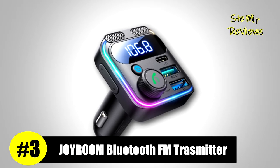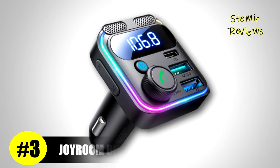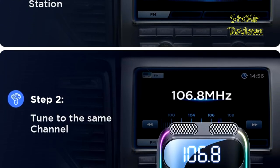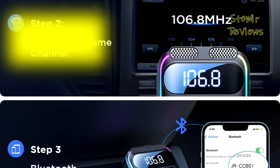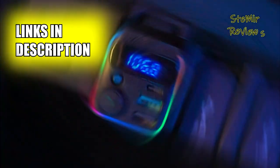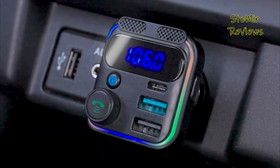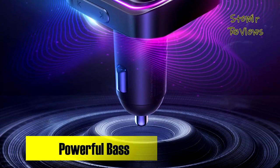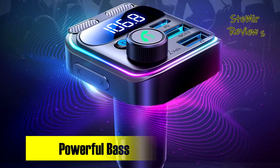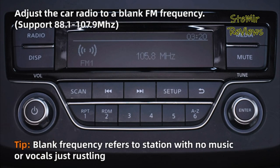Joy Room has emerged as a standout contender in the realm of Bluetooth FM transmitters, clinching a well-deserved third place in our rigorous assessments. The Joy Room Bluetooth adapter for cars introduces an innovative feature: with a single click, just tap the B button to activate the bass sound effect. Coupled with high-quality Hi-Fi technology, it faithfully reproduces rich, authentic sound with powerful bass, ensuring the ultimate auditory pleasure.